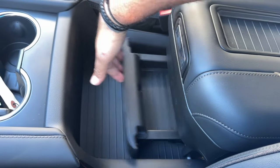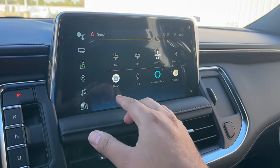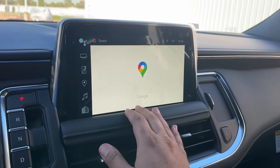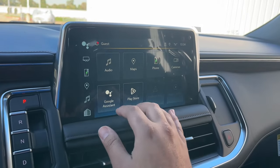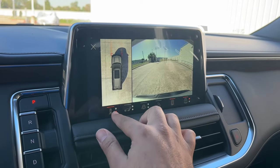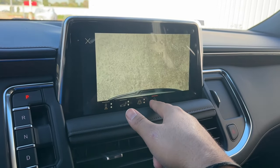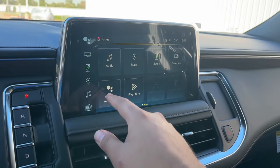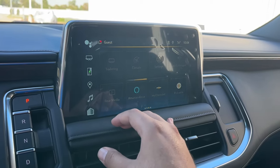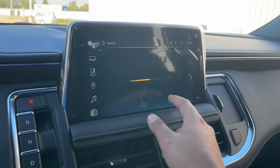On the infotainment screen you have audio with AM/FM, SiriusXM, Bluetooth, USB, Amazon Alexa, and podcast. You have Google Maps for navigation, phone controls, a multi-angle camera system with bird's-eye view, front camera, bumper cameras, wheel camera, tow camera, and camera settings. You also have Google Assistant, the Play Store, Android Auto, and Apple CarPlay, a trailering page, climate control accessible from the screen or physical buttons, and fully customizable settings including valet mode and teen driver.